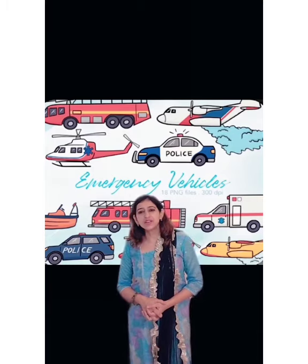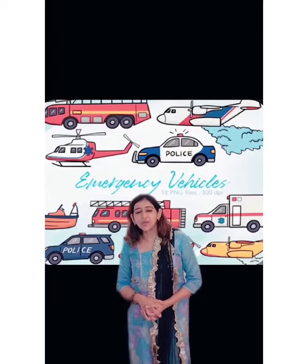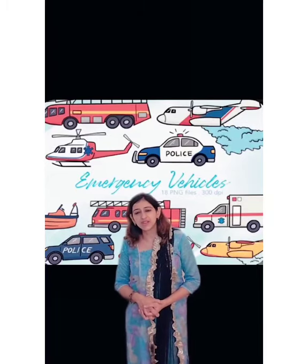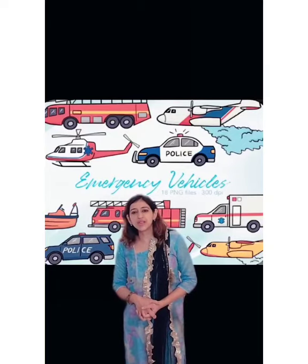Today we learn about a few emergency vehicles that move on land. What do we mean by emergency? These are vehicles that come to help when we are in danger.